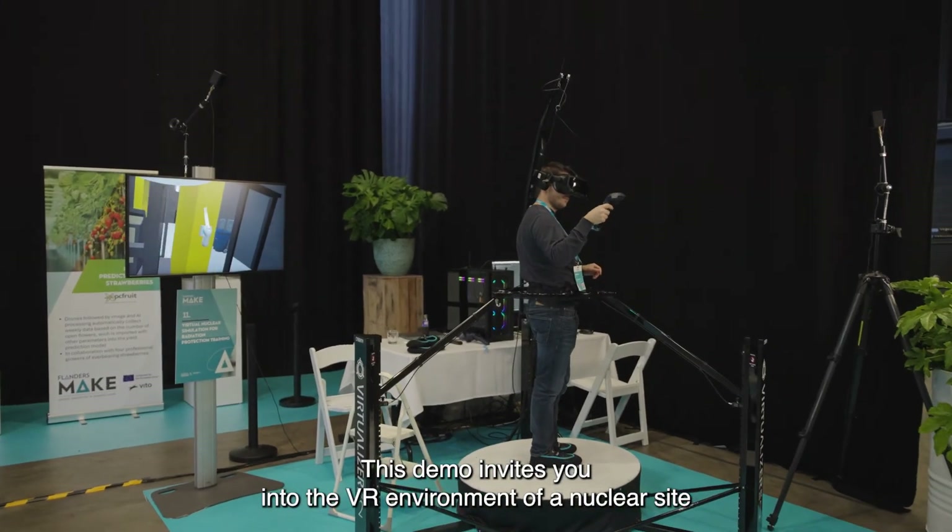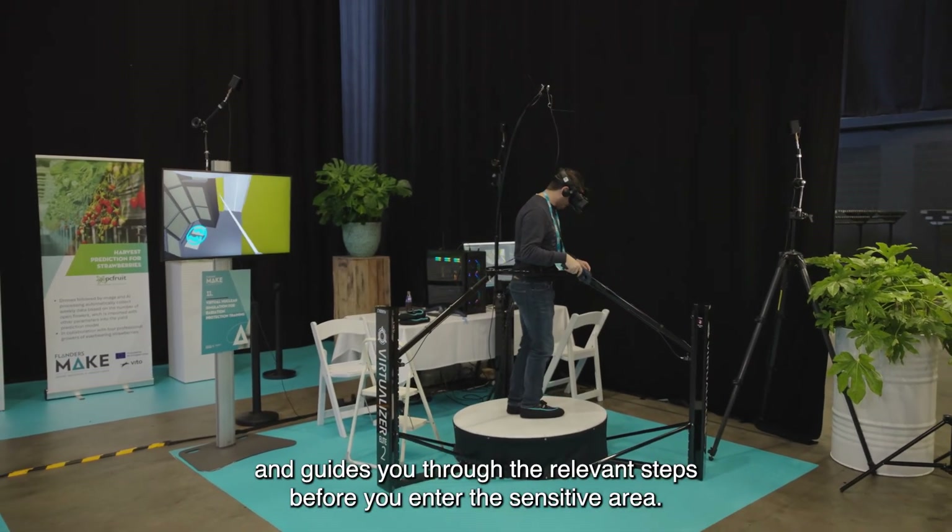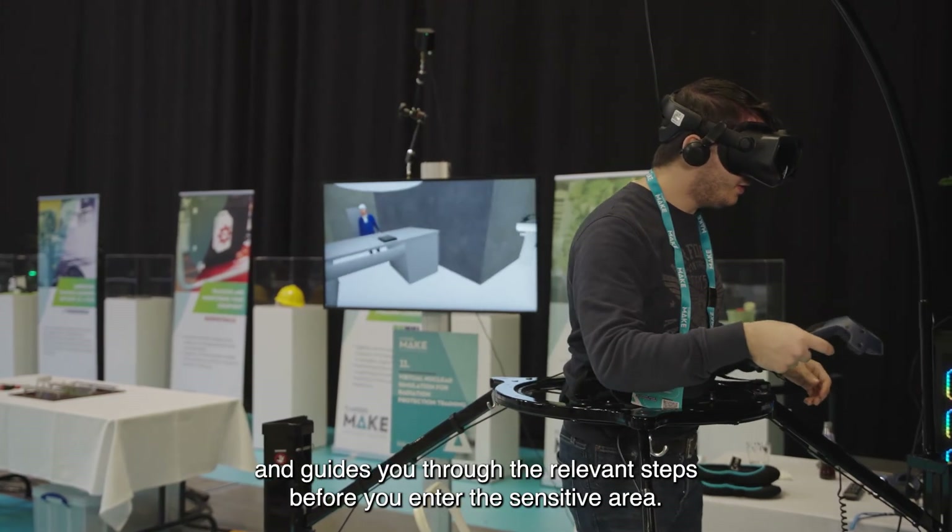This demo invites you into the VR environment of a nuclear site and guides you through the relevant steps before you enter the sensitive area.